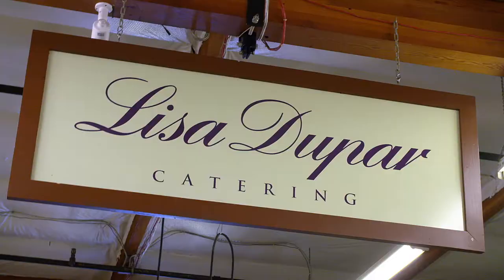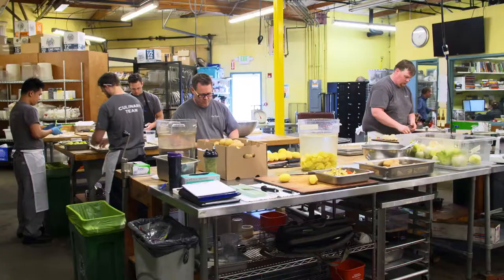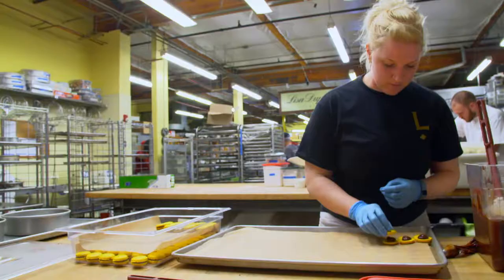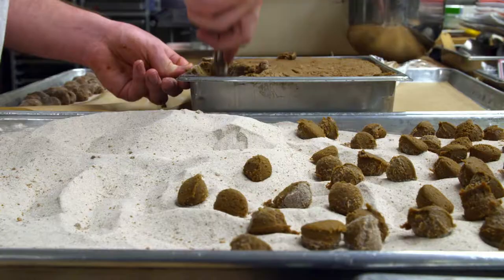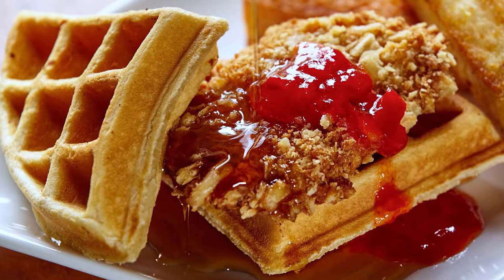The restaurant shares its space with Chef Lisa's Catering Kitchen, a place that's very familiar with parties because it executes more than 1,500 catered events each year. Now we're off to cook one of Chef Lisa's favorite party foods — and of course there's a southern twist: chicken and waffles.